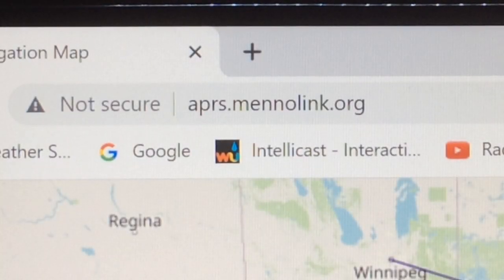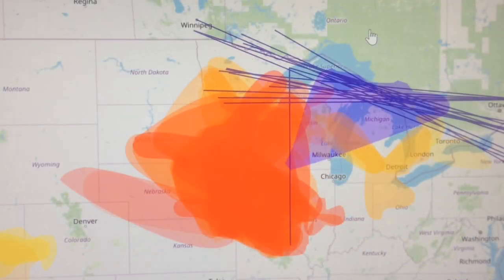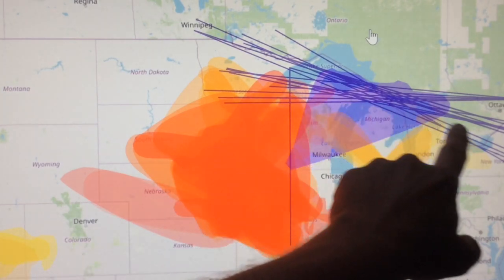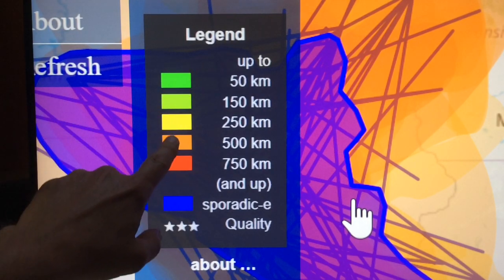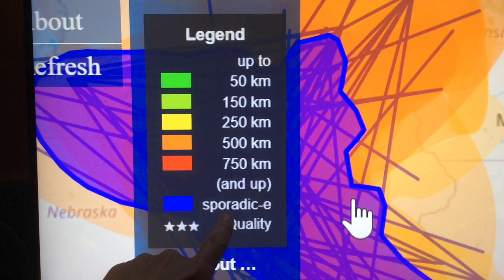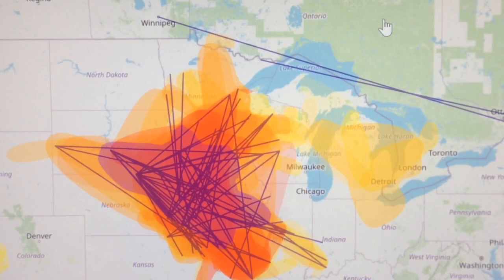I use a live-time propagation map based on APRS stations. The deeper the color, the better the propagation, and actual lines on the map indicate possible sporadic E-type propagation happening. This is what the legend of the map looks like — the different colors and the mileage indicate stations communicating by APRS at present time. So let's see if I can make some more contacts. Conditions are still looking pretty good here for my location in southern Minnesota.